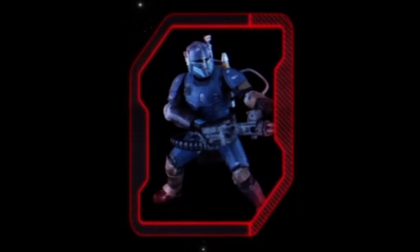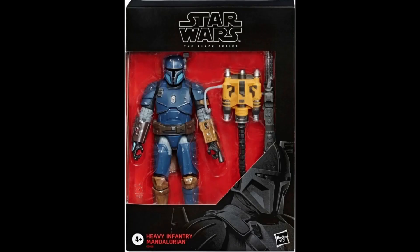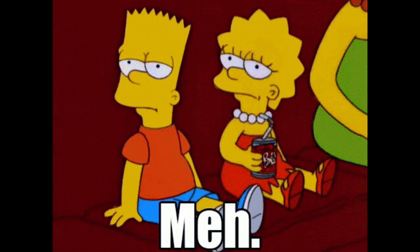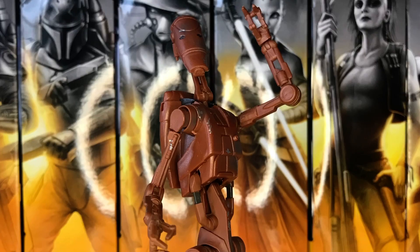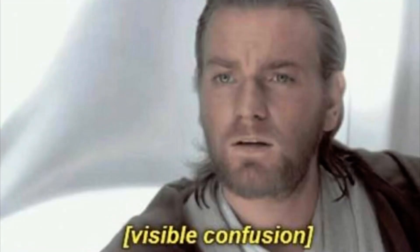Moving on, Hasbro are still yet to reveal their newly updated Paz Vizsla from Mandalorian Season 3. This won't be in the mainline as it will most likely be a deluxe figure. It turns out this won't just be a re-release of the old figure in a new box but a newly updated figure with better tooling, paint, and hopefully some more accessories like the vibro blade. I'm still not hyped for this one — I have the old one — and this will be our fifth Paz Vizsla in four years. There are way more characters Hasbro should be prioritising.